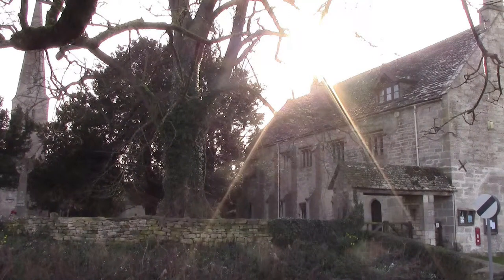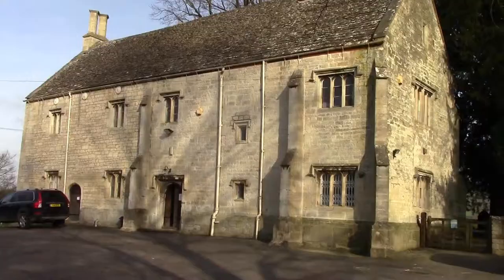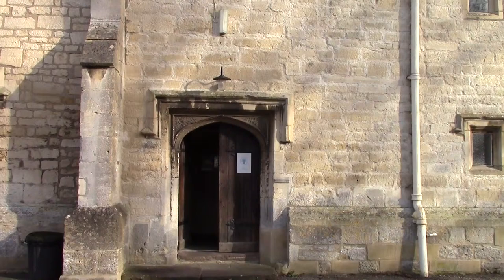Welcome to Standish Parish Hall, which is a 700 year old Grade 2 listed building. Let's step inside and have a look around.